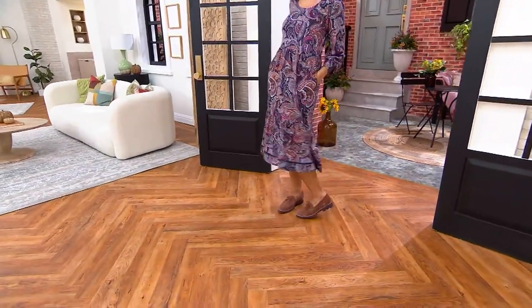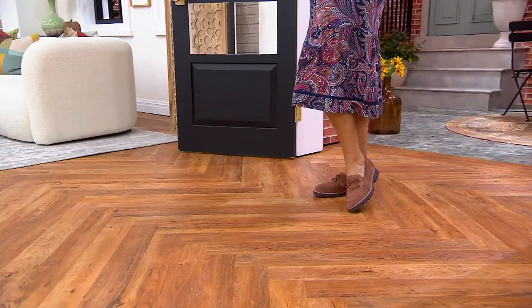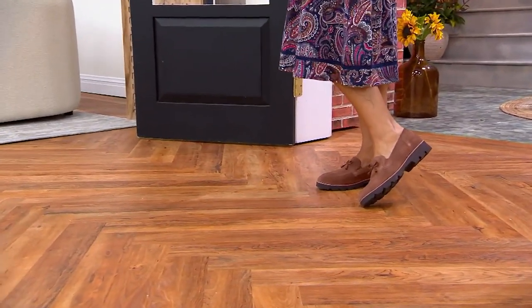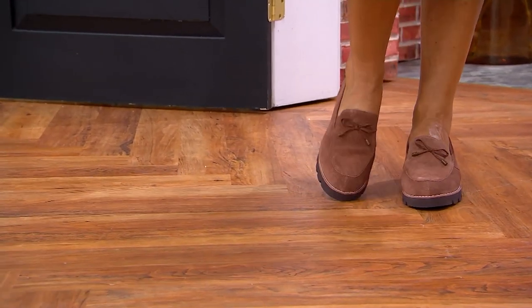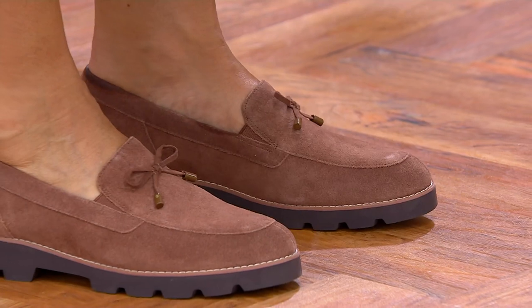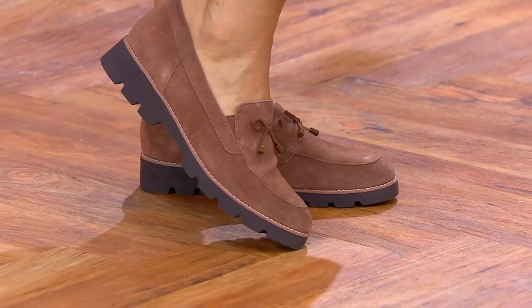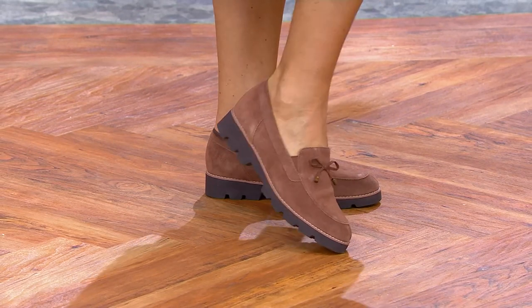I can't wait to try on these loafers. Loafers are so big right now — they are everywhere. Every major designer is doing their version of a loafer. How about a loafer with orthotic technology on the inside? The super on-trend lug sole, made in a gorgeous suede. This is our it-list — loafers are on the it list.